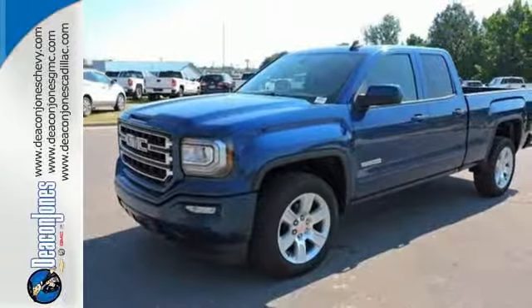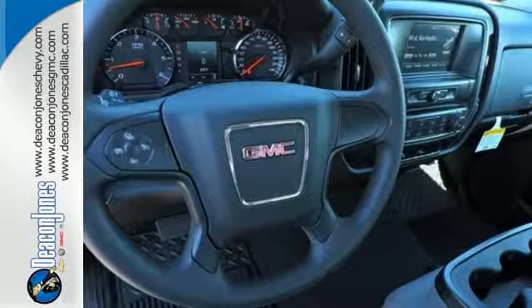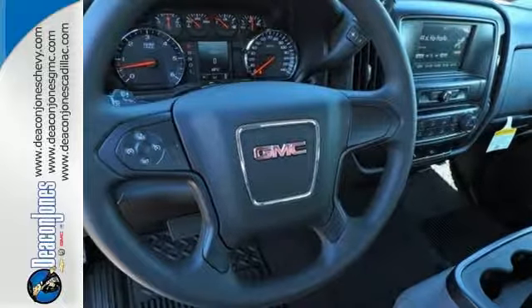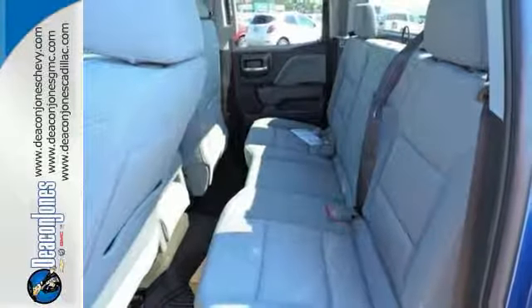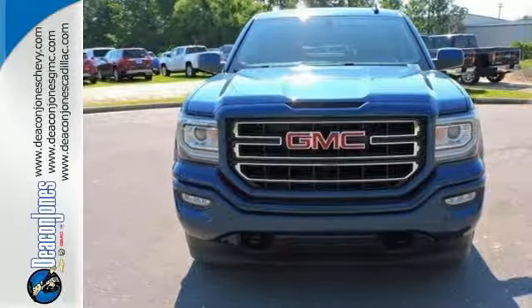Go ahead and continue to assume, because you're right, that your safety is considered with hill start assist, StabiliTrak with traction control, and electronic trailer sway control. Elevate your expectations of comfort, durability, and capability with this tough truck.